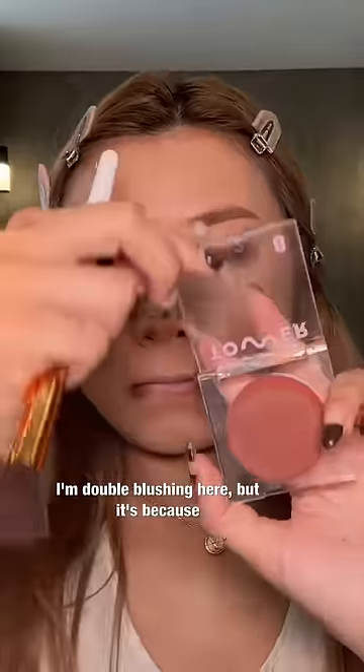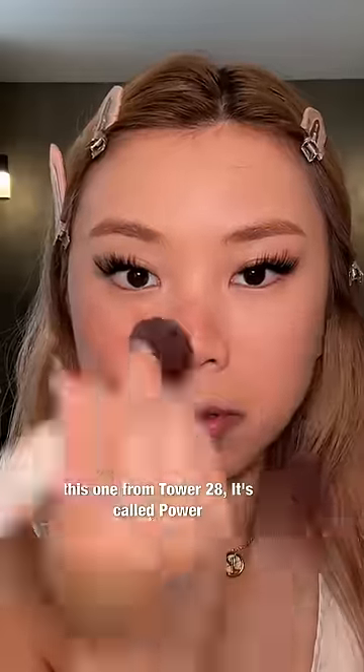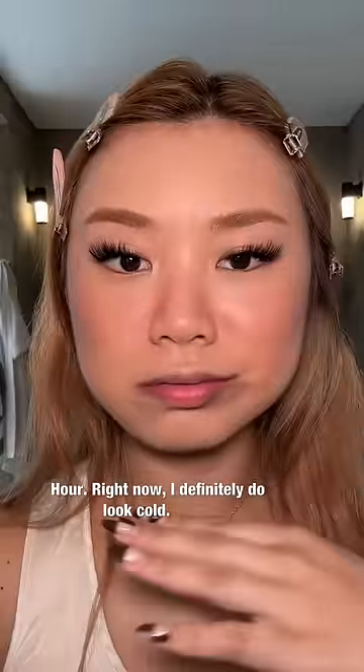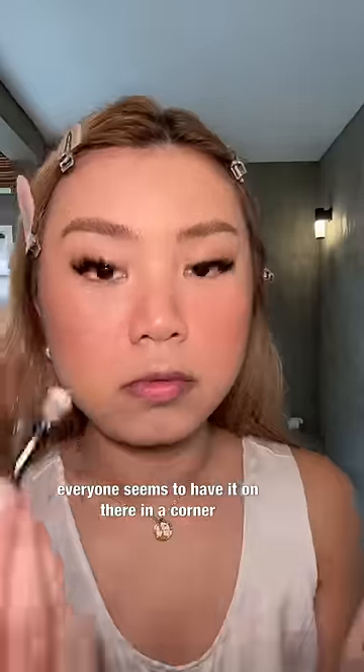I'm double blushing here, but it's because I always do this in my skincare routine. I love this one from TowerTona8 — it's called Power Hour. Right now, I definitely do look cold. I'm going on with a shimmery eye makeup because everyone seems to have it on their inner corners of their eyes.